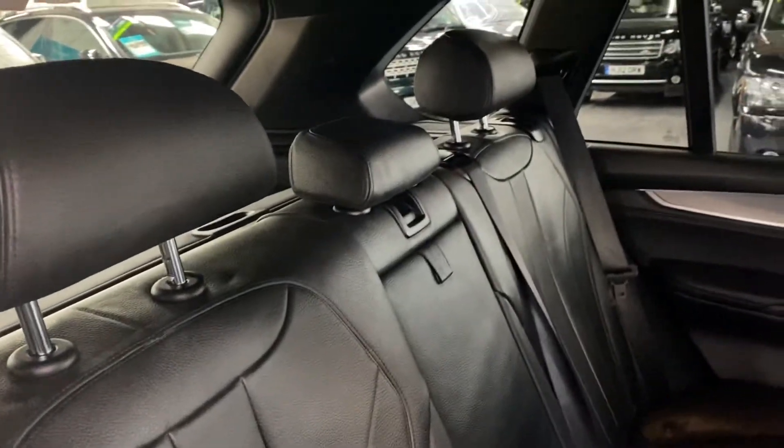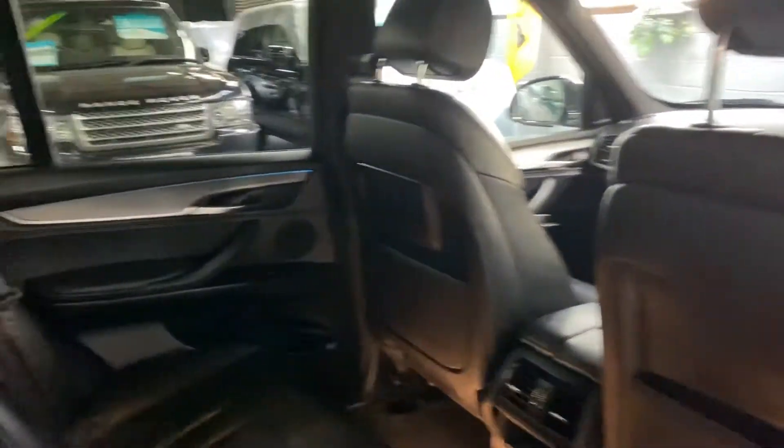Same story in the back — nice and clean and tidy. Isofix on the two outer rears as per usual, and again you can see the mood lighting just running across the top of the door cards.